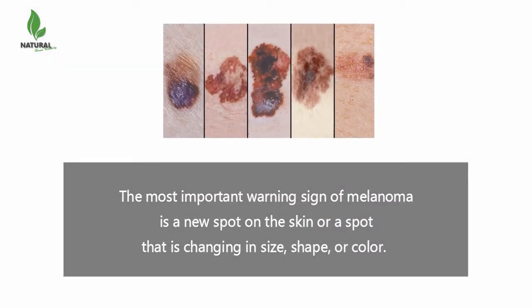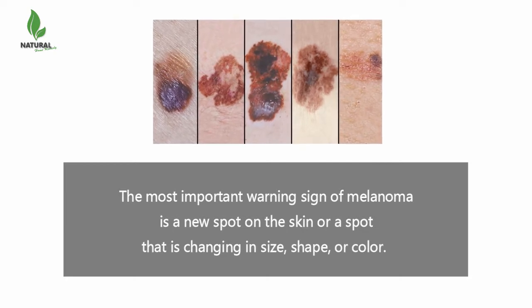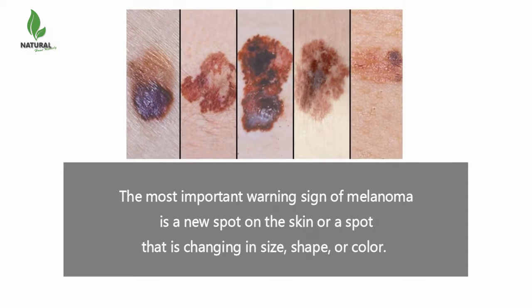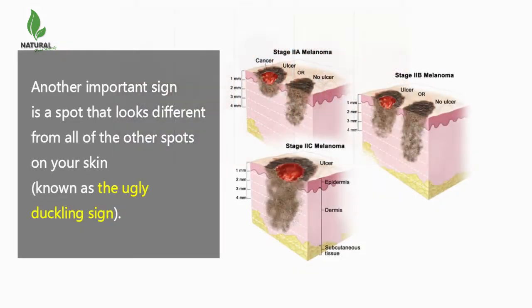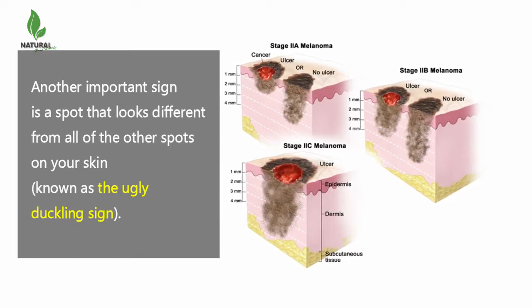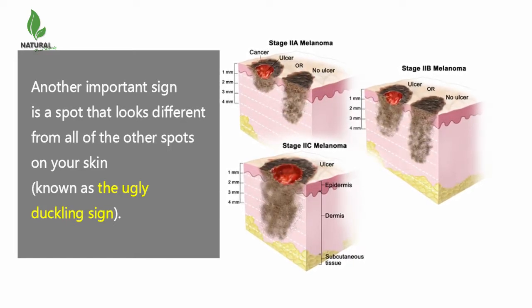The most important warning sign of melanoma is a new spot on the skin or a spot that is changing in size, shape, or color. Another important sign is a spot that looks different from all of the other spots on your skin, known as the ugly duckling sign.